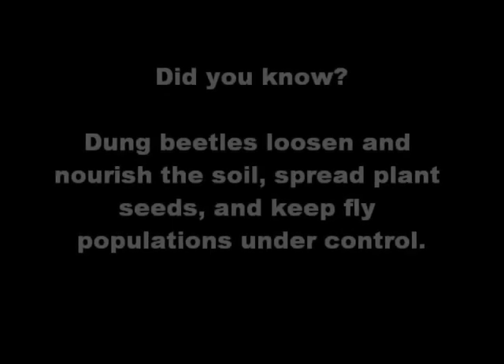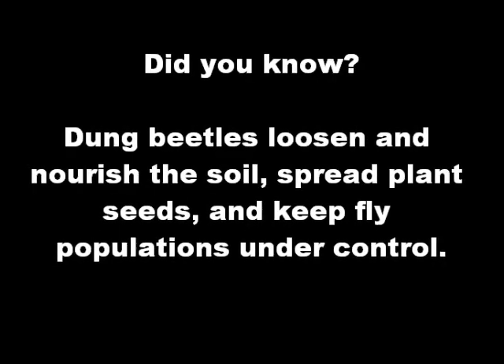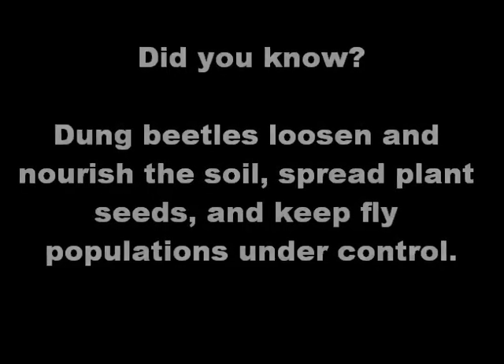Did you know? Dung beetles loosen and nourish the soil, spread plant seeds, and keep fly populations under control.